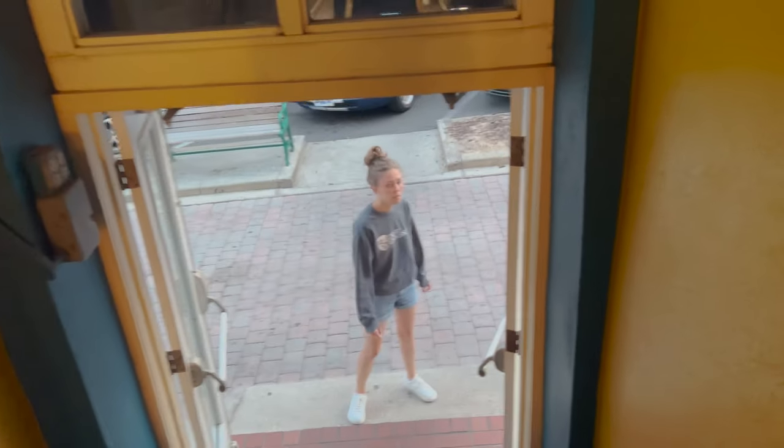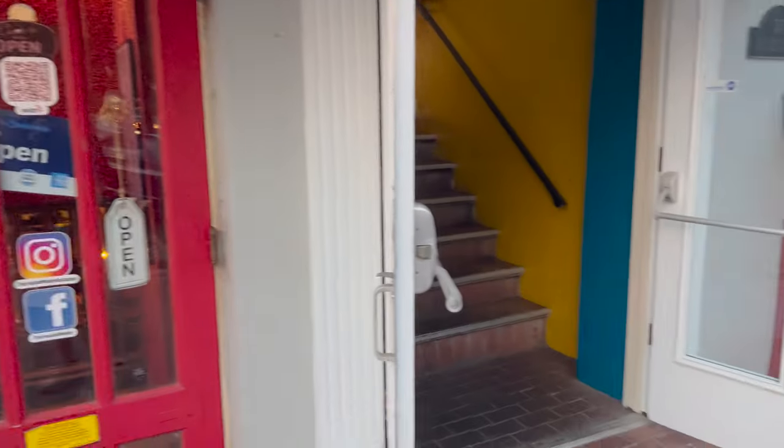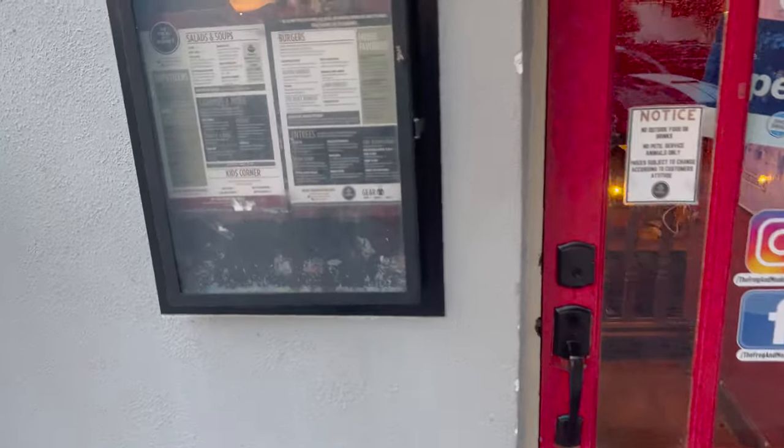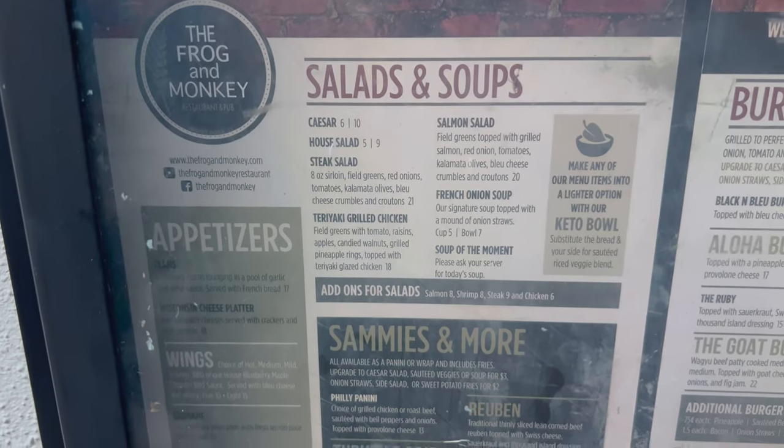Did you find it over this way? Right here. So you could technically come down this street or park over here. Let's go ahead and show the menu. Here is the menu.